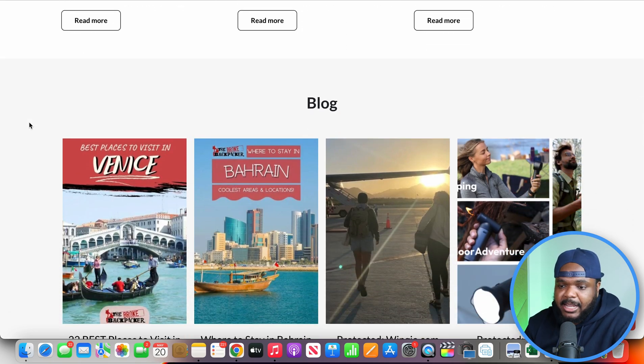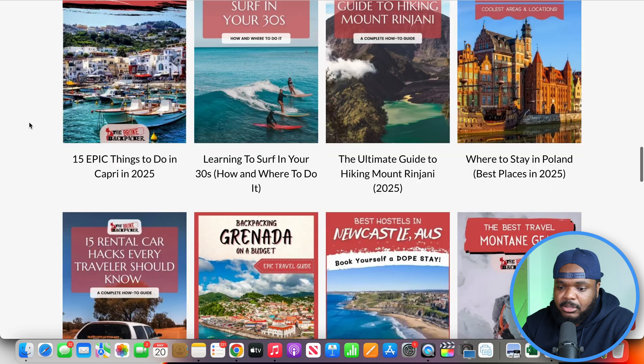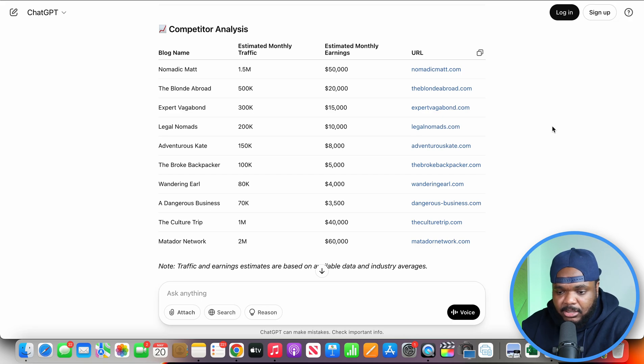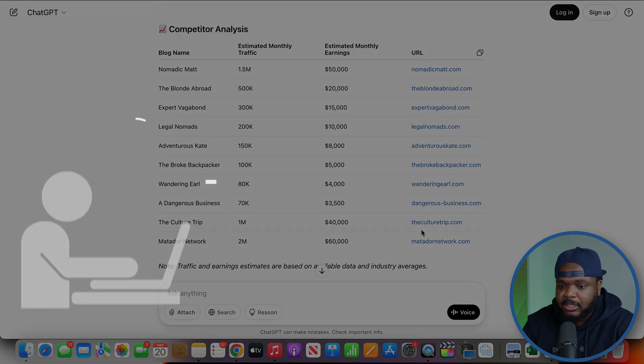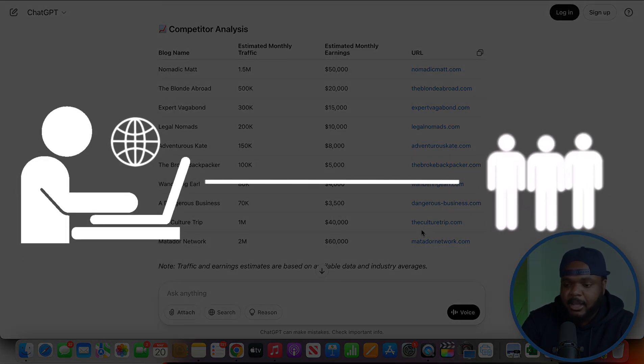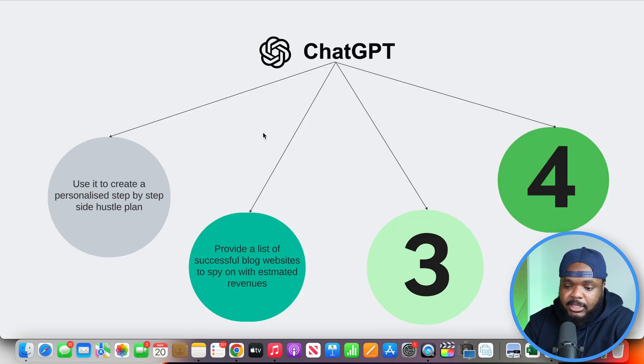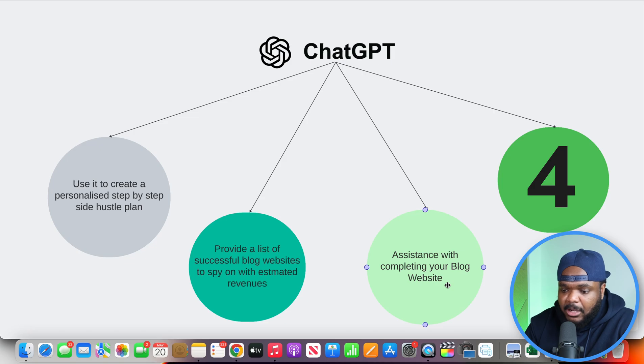They're getting half a million people onto their website, which puts them in a powerful position when it comes to monetizing in so many different ways. What I personally do during this stage is go through as many different competitors as possible, see exactly how much traffic they're bringing in on a monthly basis, and also see how they've structured their website. If they're successful at getting a lot of people onto their site, I can replicate what they've done to see similar success. This process is so much easier with the help of ChatGPT. Now let's move on to the third step: using ChatGPT to assist us with building out our blog website.